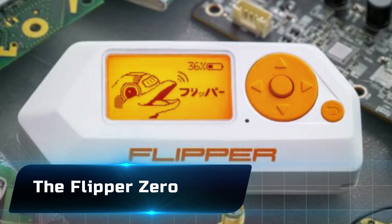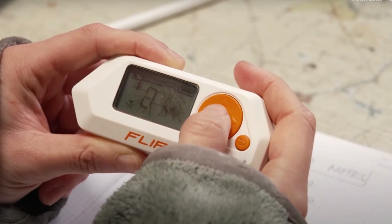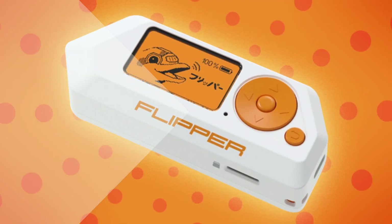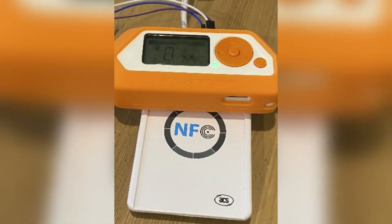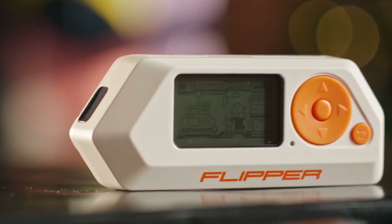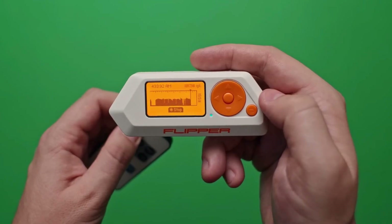Number 20: the Flipper Zero — the Swiss Army knife of hacking. At first glance it looks like a toy with a cute dolphin on the screen, but don't let that fool you. This pocket-sized powerhouse can clone RFID cards, emulate NFC tags, read key fobs, and even control smart home devices. Think of it as your all-in-one digital lockpick — a must-have for ethical hackers and tinkerers.